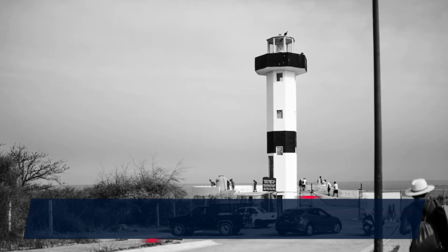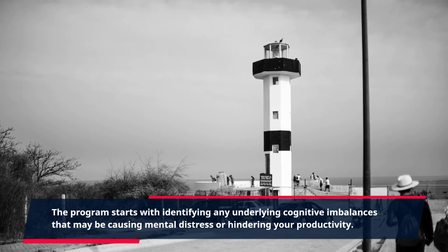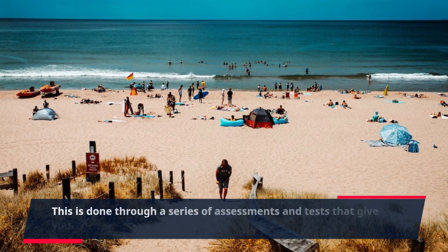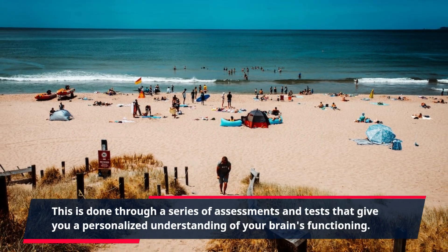The program starts with identifying any underlying cognitive imbalances that may be causing mental distress or hindering your productivity. This is done through a series of assessments and tests that give you a personalized understanding of your brain's functioning.